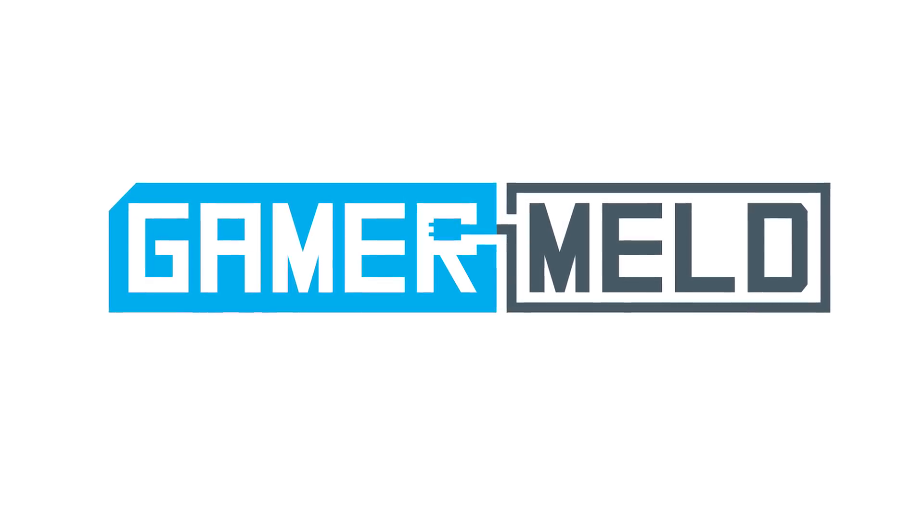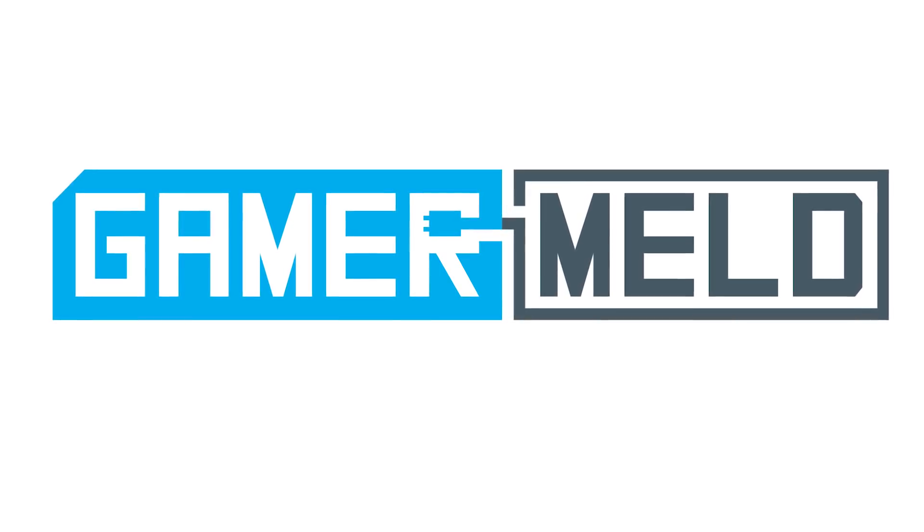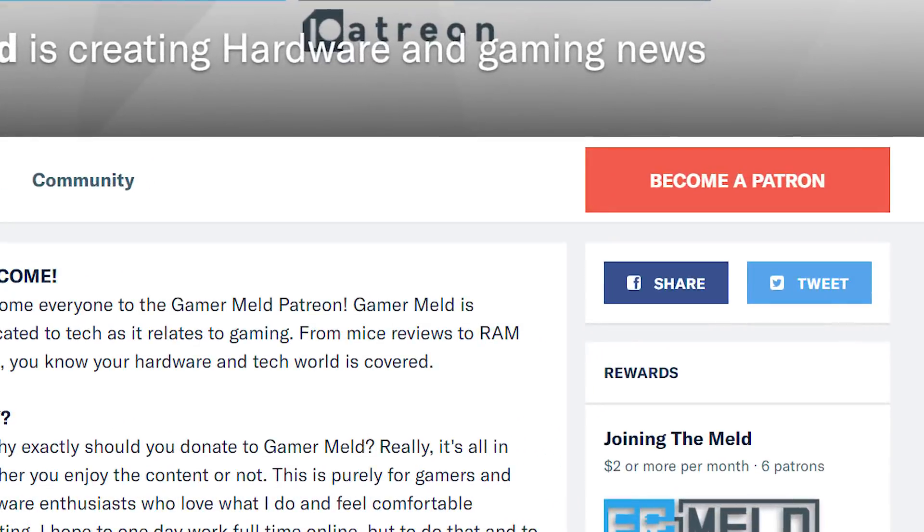Welcome back to Gamer Melt. Before we get started, if you enjoy getting gaming hardware news and reviews delivered in a quick and precise way, consider helping the channel on Patreon for as little as $2 a month. Find that in the description below.